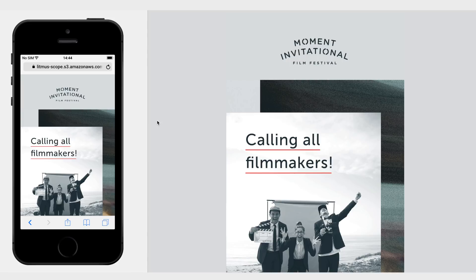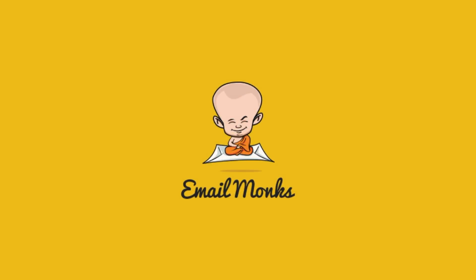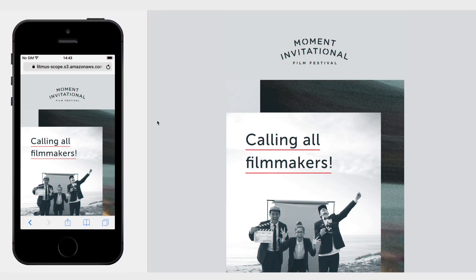Before we get started, I want to thank Email Monks for sponsoring this episode. Need help creating really good email templates for your campaigns? Discover how Email Monks can make that happen in a snap. They are experts at designing and coding email templates at a great price. If you want to level up your email game, give Email Monks a try.